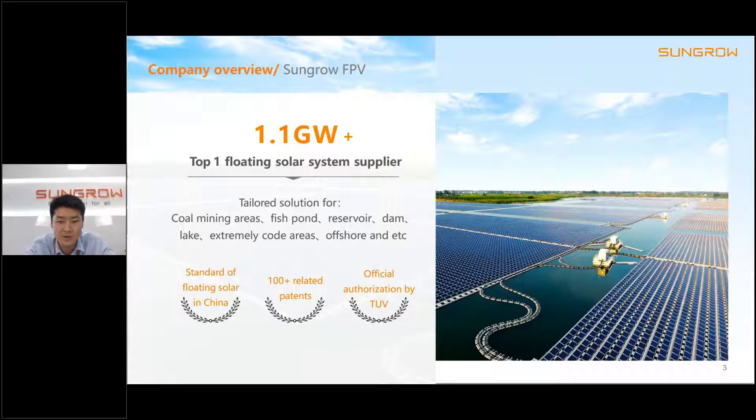SunGrow FPV was established in 2016 and up to now we have already deployed over 1.1 gigawatts all over the world, making us the top floating solar supplier. In addition to providing the floating product, we also provide a one-stop solution for anchor design to our customers. We are taking the lead on the first anchor design standard in China, and are collaborating with DNV on anchor methodology verification. SunGrow FPV has successfully deployed over 150 projects all over the world without accident.